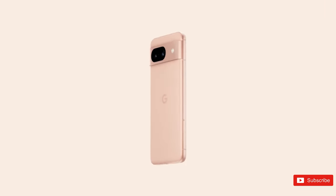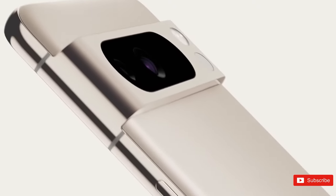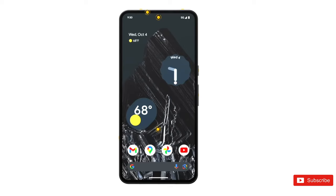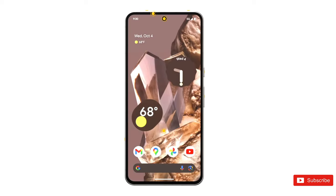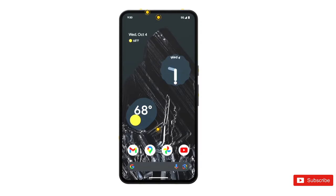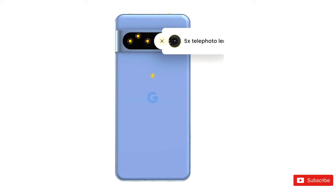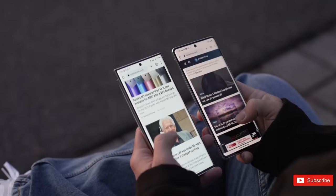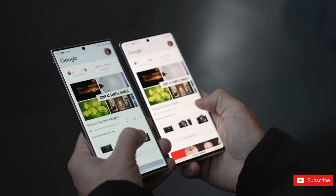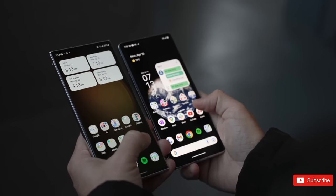A week later, we saw yet another glimpse of the Pixel 8 Pro, once again leaked from an official Google website. This time, the company's Pixel Simulator website went live a little too early, showing the phone in its sky, porcelain, and licorice colorways. Because this isn't just a press photo — it's a full demo site — Google also highlighted its ability to read your temperature, confirming the existence of a SIM tray, something that seemed up in the air in earlier renders. But we're getting ahead of ourselves. Let's start at the beginning, with rumors and renders dating back to earlier this year.